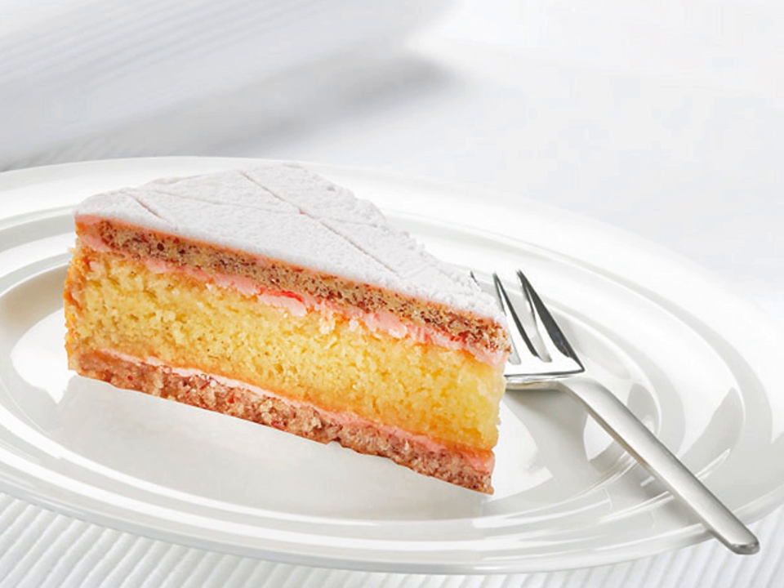Pastry chef Heinrich Hahn invented the cake in 1921 in the city of Zug. It won gold medals in pastry exhibitions in Lucerne in 1923 and 1928, and in London in 1930.